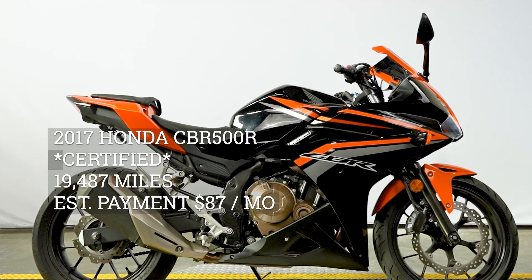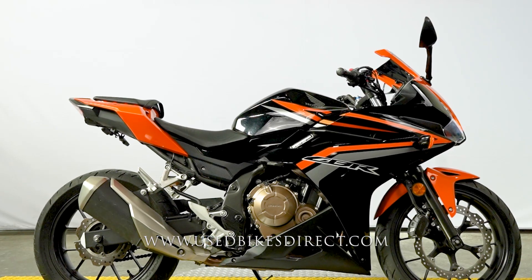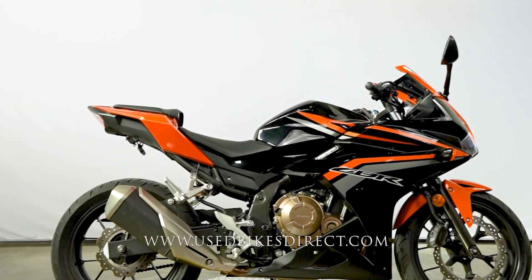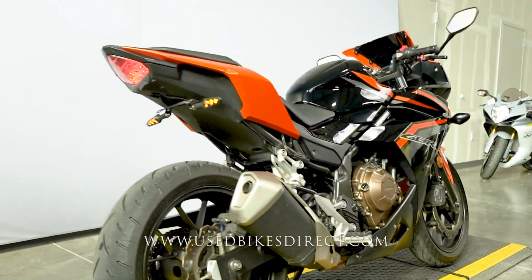Hey again everyone, Nick here at Used Bikes Direct, checking out this CBR 500R. Hop on the website, usedbikesdirect.com, to see those detailed photos and specs. Give us a call with any questions at 866-576-2453.